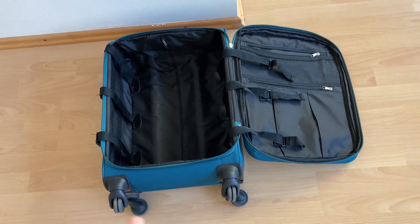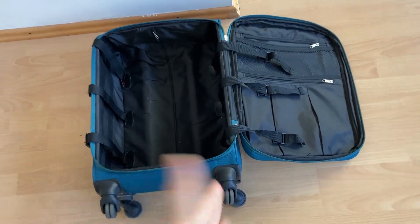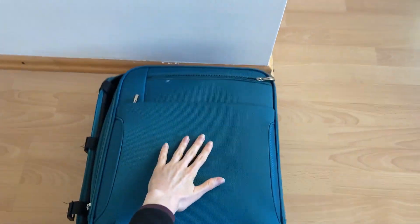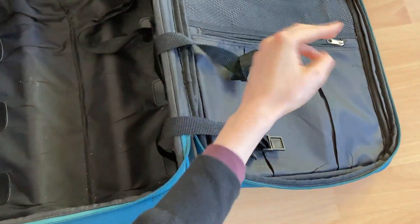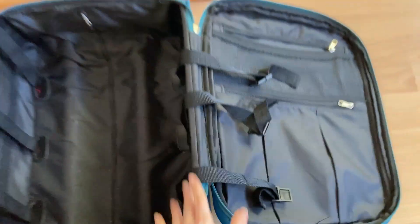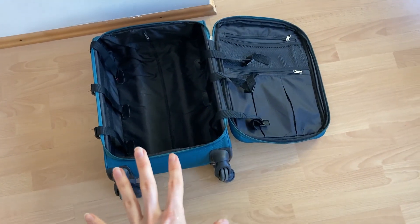So this is my small carry-on luggage. Just for comparison sake, this is my hand — so it's about this size. This luggage has been with me since I moved to Argentina, so already a couple of years.